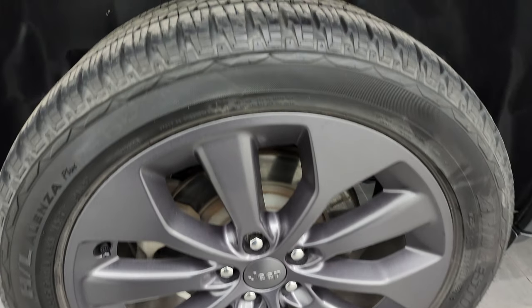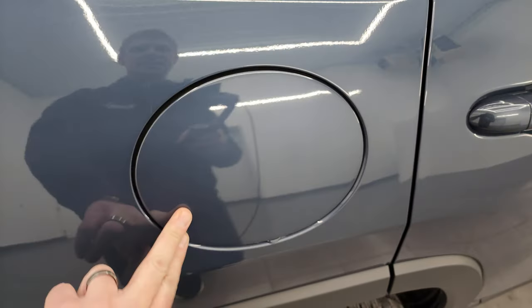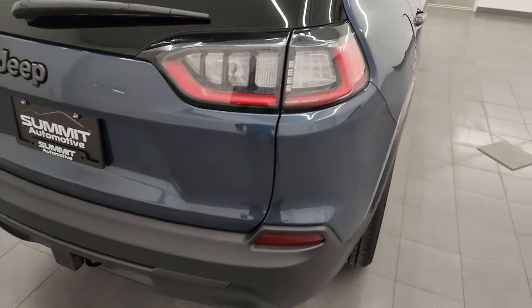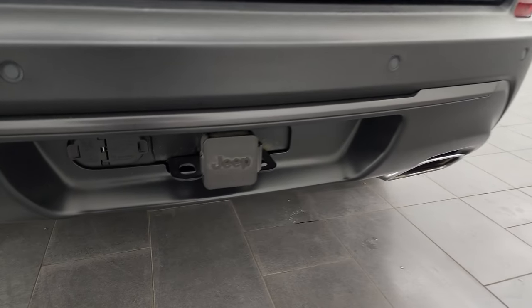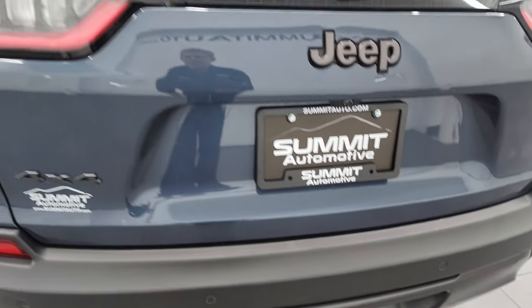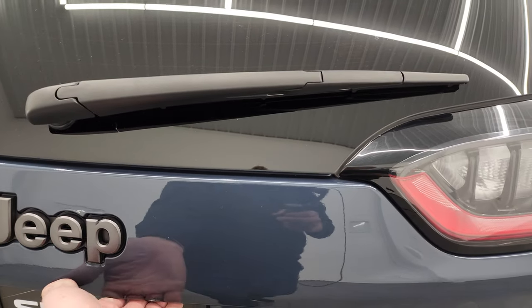The back wheel is in excellent shape as well, and the back tires have just as much tread as the front tires. This one does have the capless fuel fill, which is a really nice feature — never get gas on your hands again. Coming around to the back, you get the LED tail lamps. The rear bumper is in great shape. It does have the backup parking sensors, the chrome-tipped dual rear exhaust, and the towing package with a receiver hitch, 4-pin and 7-pin wiring. Note the Granite Crystal 4x4 and Jeep lettering back here.